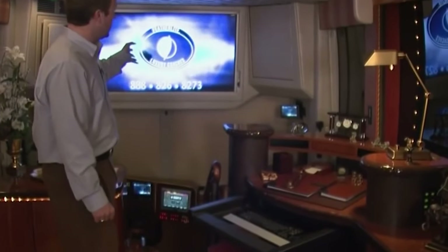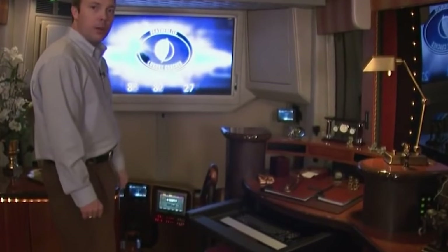To top it all off, the aft closet boasts a unique feature: an integrated treadmill with a concealed 13-inch LCD television behind the mirror.